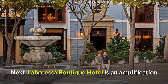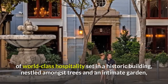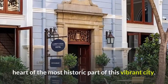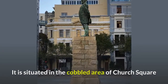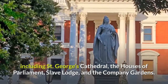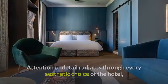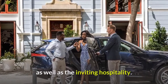Labatessa Boutique Hotel is an amplification of world-class hospitality set in a historic building, nestled amongst trees and an intimate garden, creating a park-like green experience within the heart of the most historic part of this vibrant city. It is situated in the cobbled area of Church Square and is surrounded by an array of architecturally impressive buildings, including St. George's Cathedral, the Houses of Parliament, Slave Lodge, and the Company Gardens. Attention to detail radiates through every aesthetic choice of the hotel, as well as the inviting hospitality.